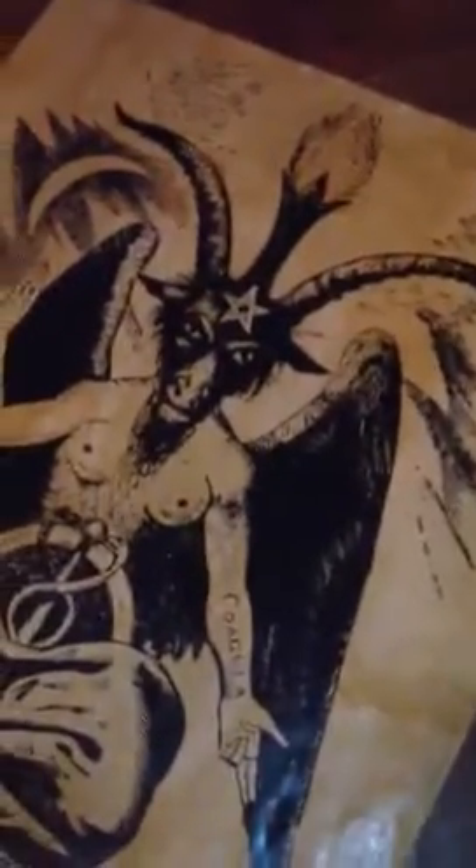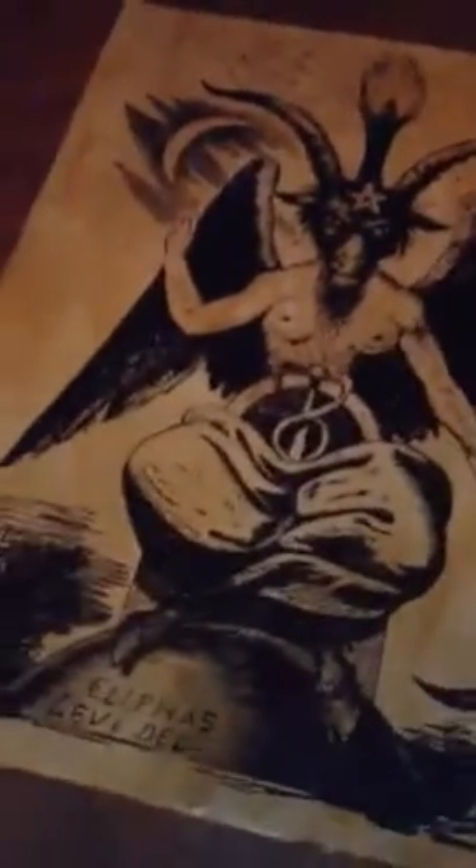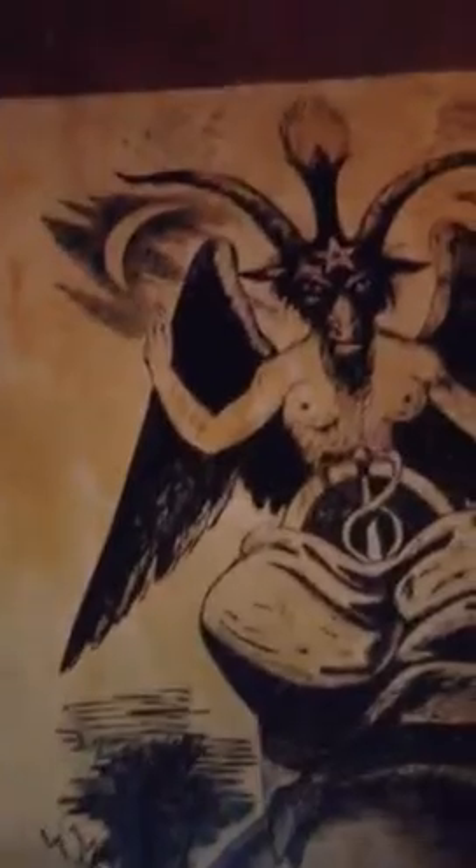I'm going to walk around with the camera and take some pictures so you can get some idea of the detail. The finish has got a slight sheen to it — not much, but a little bit. It makes it look like an old parchment, an old world map or such.